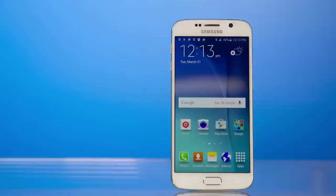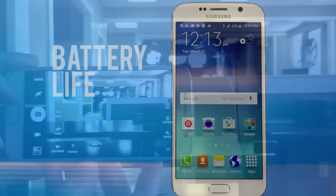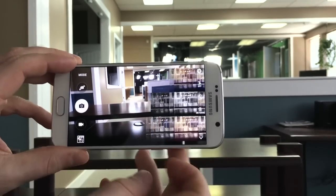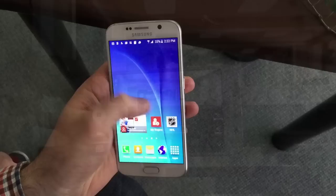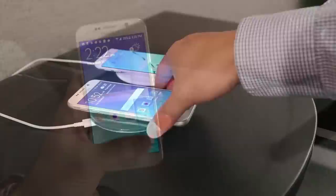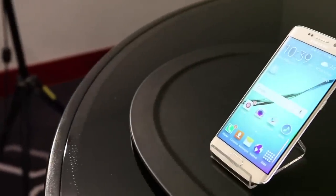With all that power and all those features in a svelte Galaxy S6, one thing had to give, and unfortunately it's the battery life. Normal users will be able to get about 14 hours on a charge out of the Galaxy S6 without using one of Samsung's power saving modes, but if you hit the phone hard it can easily die in just 11 hours. That just won't be enough for some people, but you'll have to weigh in the fact that the Galaxy S6 supports both leading standards of wireless charging as well as Qualcomm's Quick Charge 2.0 for fast battery top-ups.